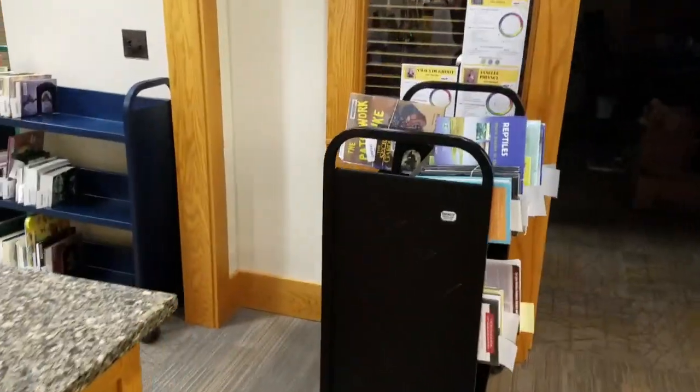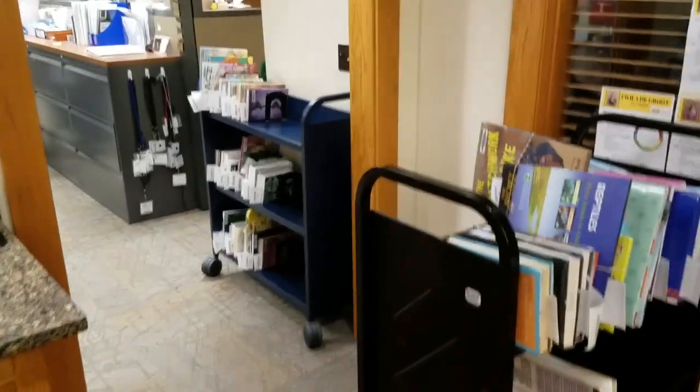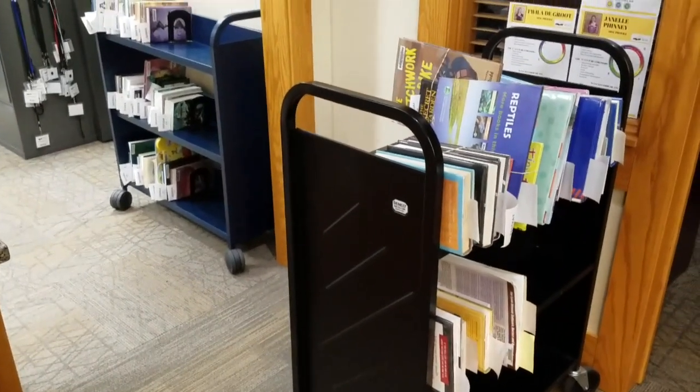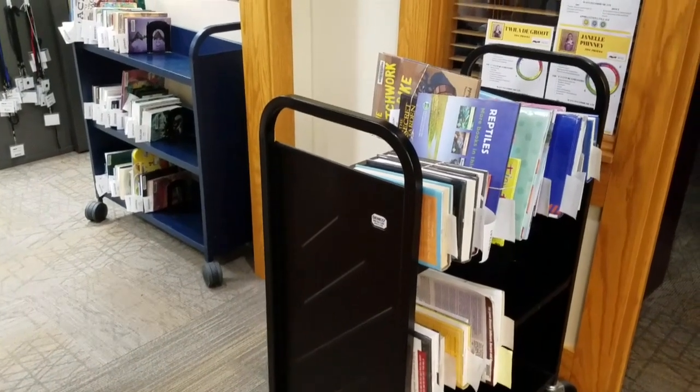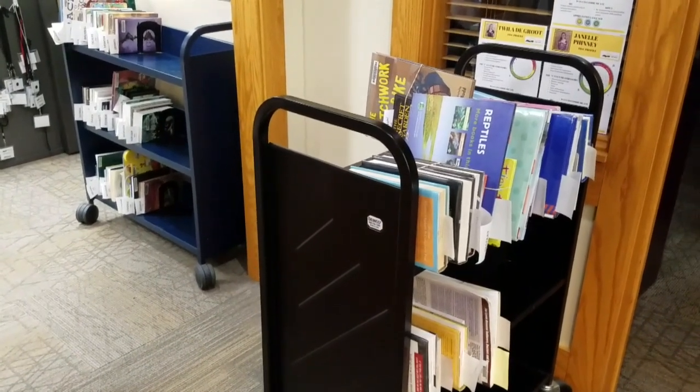It looks like staff was pretty busy last night, or maybe I should say the patrons were pretty busy picking up their items, because right now this is all we have on hold for curbside. I'll pop back on later this morning and show you how we've updated that once we get some staff into the library.